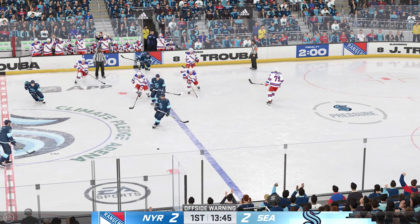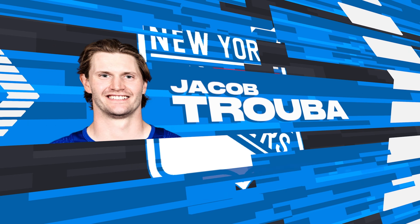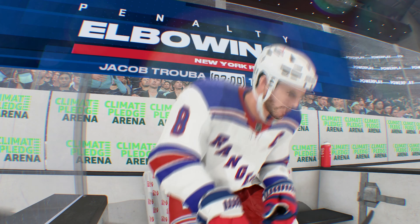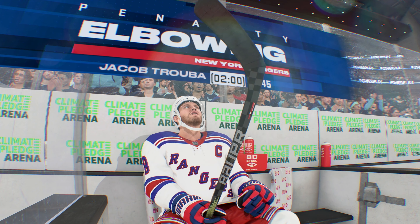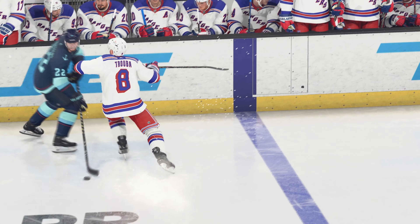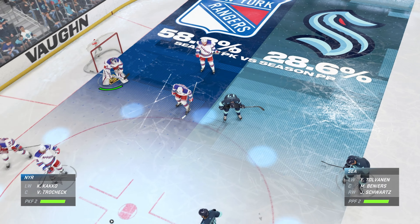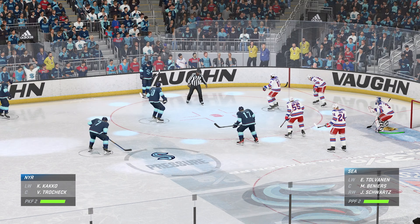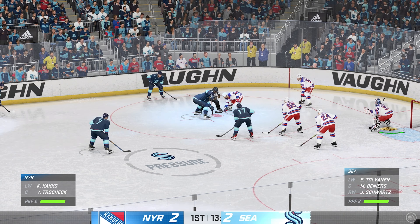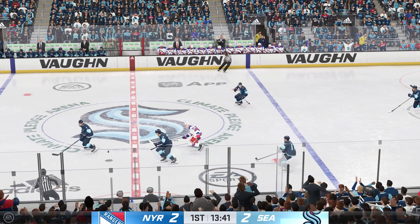There's gonna be a call on that one. Play blown dead. Let's get the call. The Rangers don't like it, but they'll serve two in the penalty box.